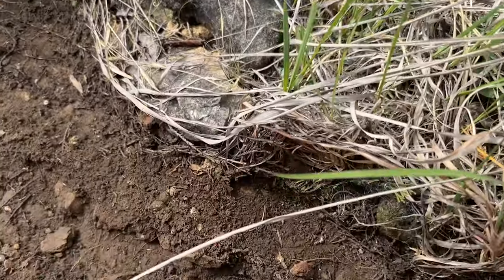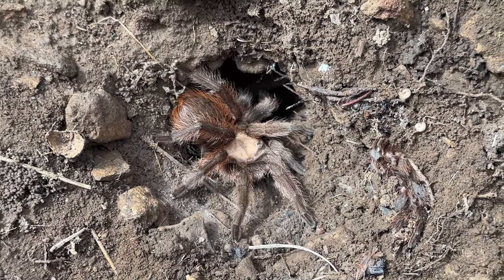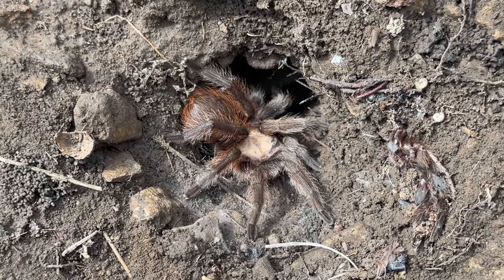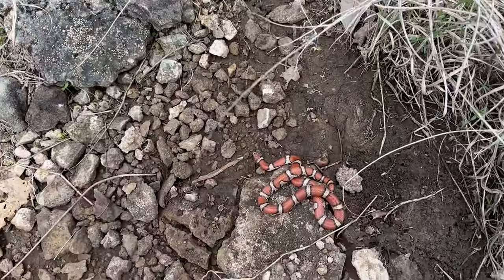Much like the collared lizard, tarantulas also come to the furthest east extent of their range in this part of Missouri. Look at that guy — love to see it. Of course, now that my GoPro is dead, I flip that.